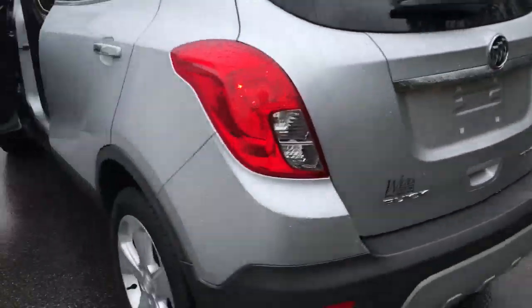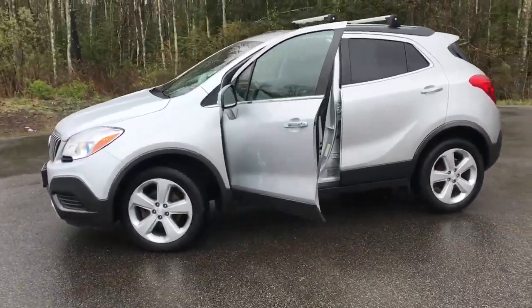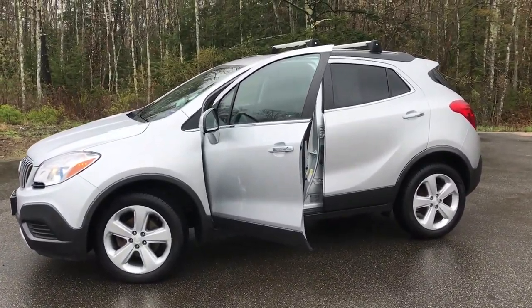If you want to know a little more about this Encore, come take it on a test drive. Give us a call down here at the dealership. Direct line is 207-985-3537. Look forward to hearing from you and have a great day!